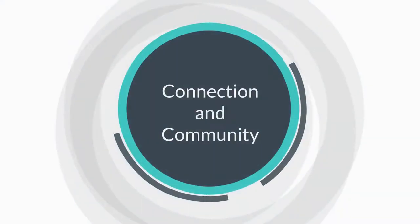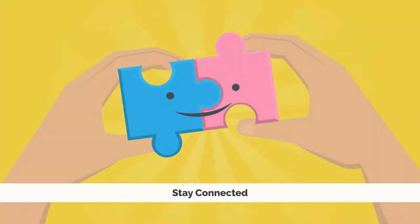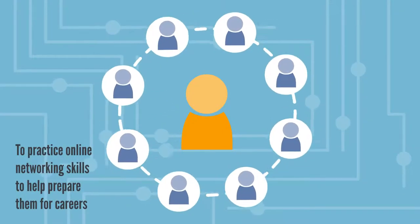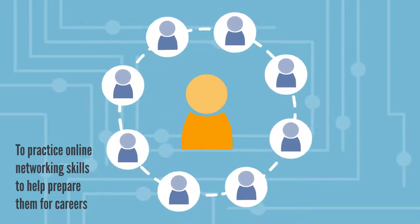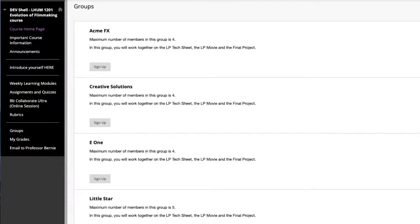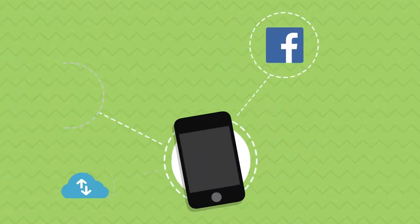What can you do to provide connection and community? Students want a sense of community with people reaching out and staying connected. You could start by creating a welcome announcement, telling them how to engage with you and with the course. Students also want to practice online networking skills to help prepare them for their careers. You can highlight the ways you will encourage networking and community in your course — the group work, shared activities, Microsoft Teams, forums, wikis, blogs, or social networking tools.